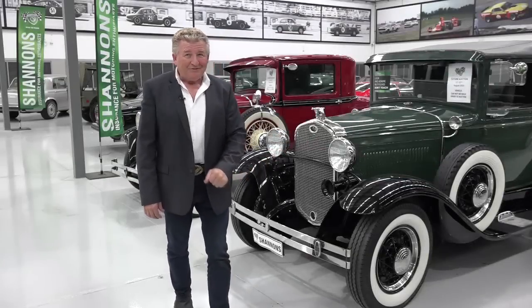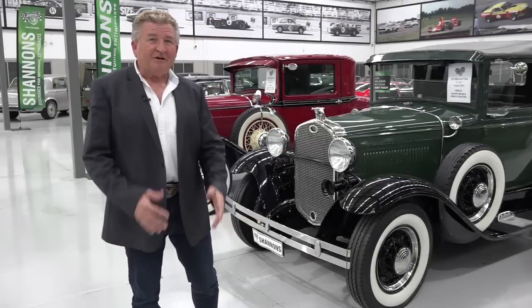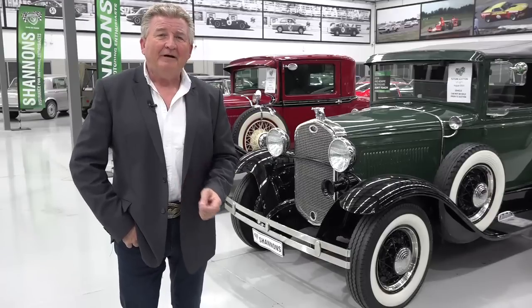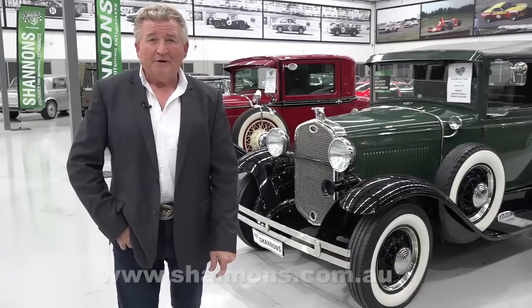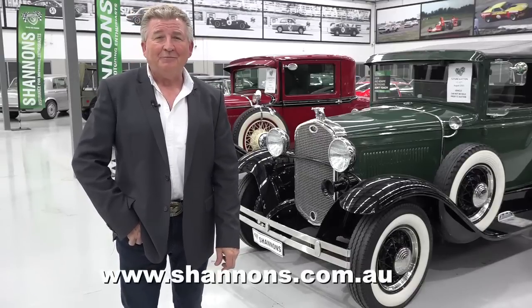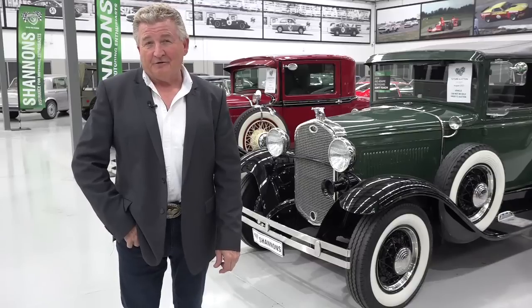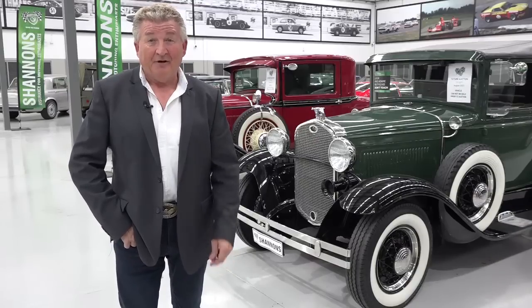I hope you've really enjoyed this week's episode of Classic Restos — just a sample of what to expect when you choose to purchase a vehicle from a Shannons auction. For more information, visit shannons.com.au. Until next week, no matter where you're watching Classic Restos from, please ride and drive safe. I'm Fletch — thanks for watching.